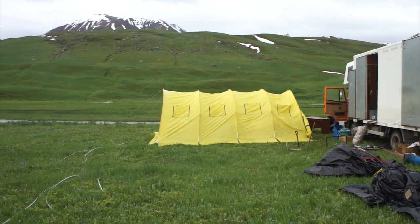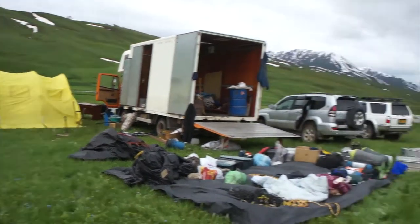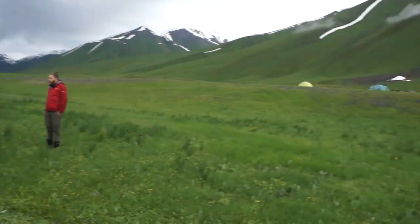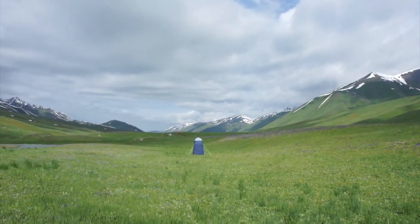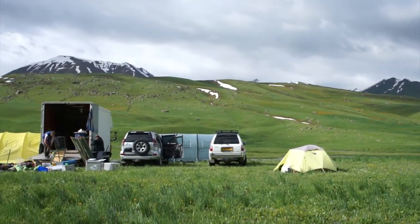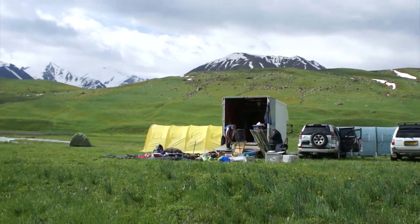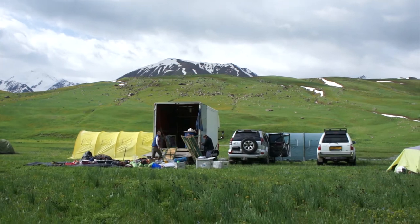Now we're going to put up the second mess tent. This one is the kitchen tent and, as you can see, some tents have already gone up. It's 9 o'clock — the toilet tent has gone up, the second mess tent in green is behind the cars, and we're just putting together the table for the mess tent.